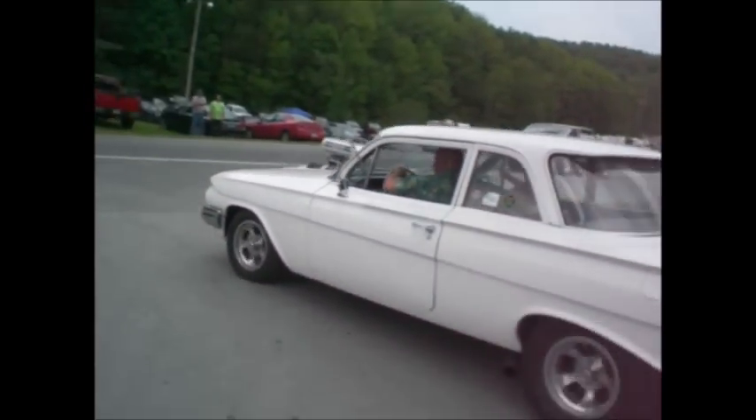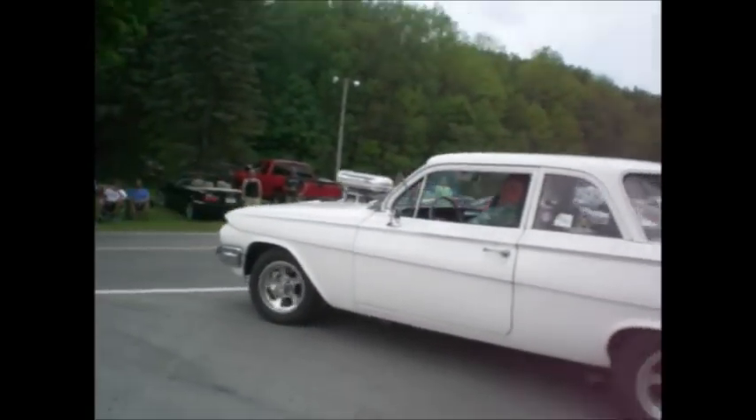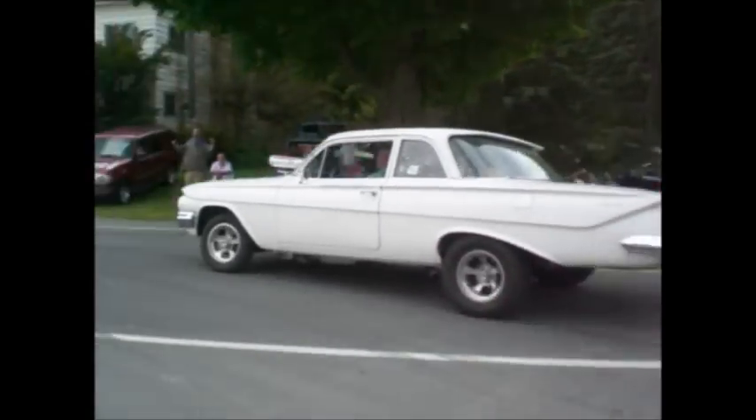High torque 409, supercharged, 2x4, 1961 Biscayne flat top. Light them up!